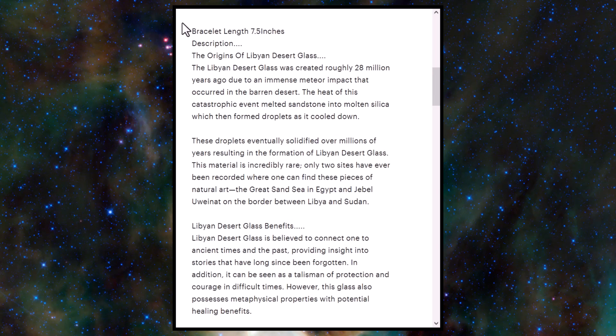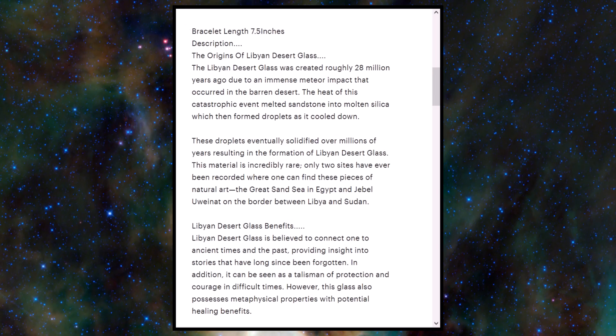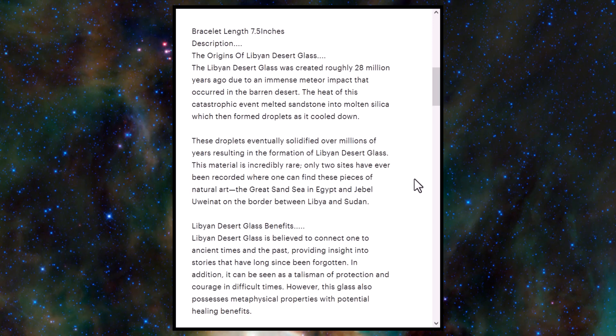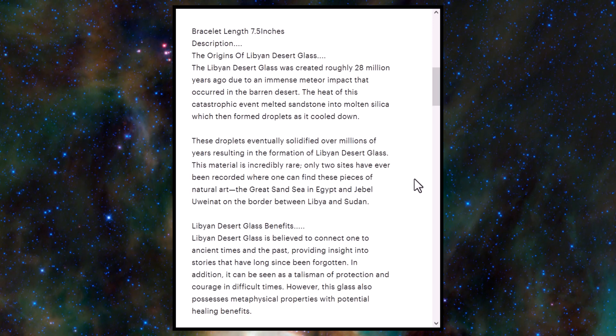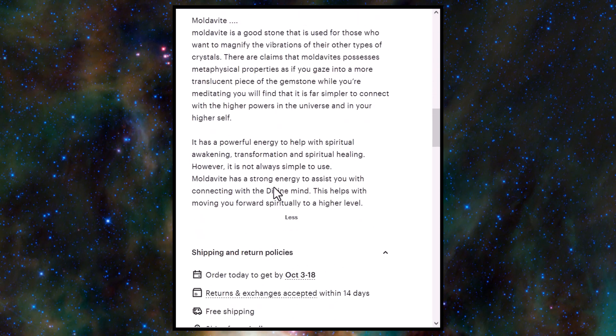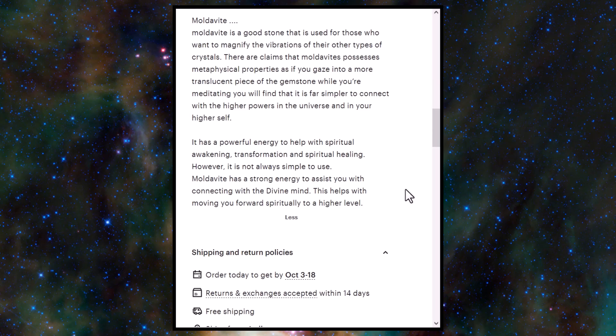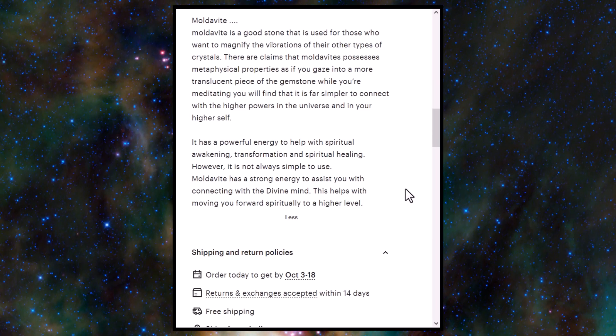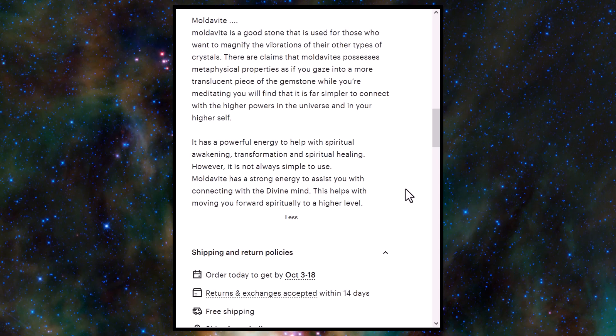I have seen some examples of those that are real, and you see all the inclusions in them. Looking at the description of this scam bracelet, it has a whole bunch of info on Libyan desert glass — a little bit about the history and a bunch of metaphysical jargon — and then they go on about the moldavite as well. Somebody can type up a really nice description, but if they're selling scam material, it's going to be showing up in those photos.